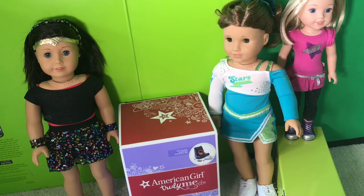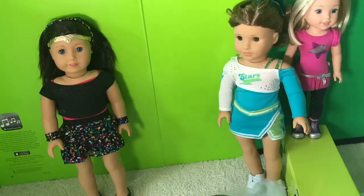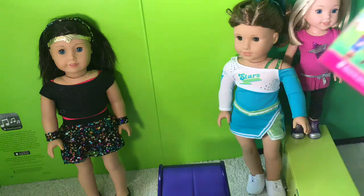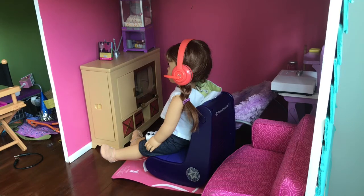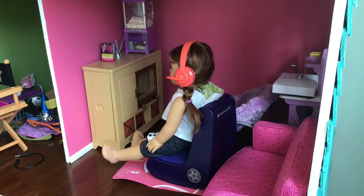The last thing in this haul is the Xbox gaming set. It comes with one gaming chair, one set of headphones, two games, and an awesome projector. This set is so cute. I love it so much, and I can't wait to make amazing stop motions of it.